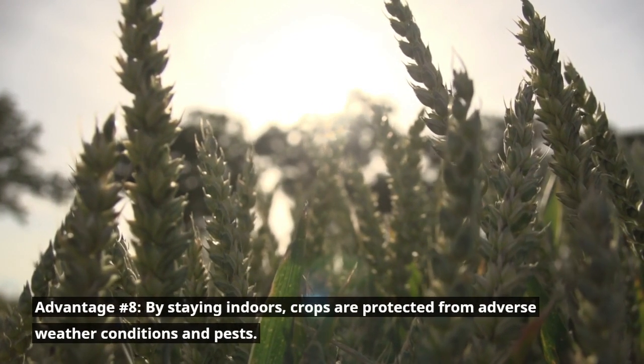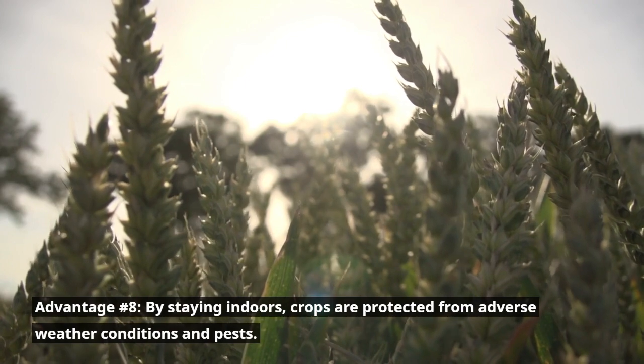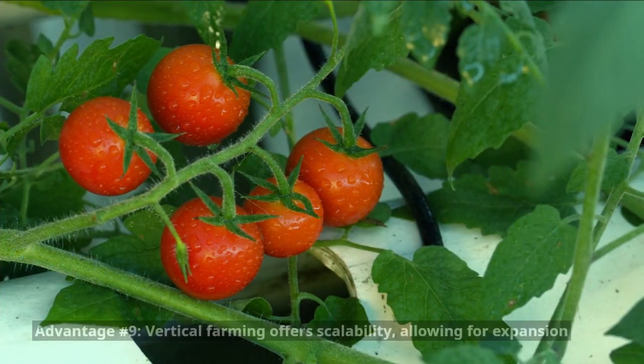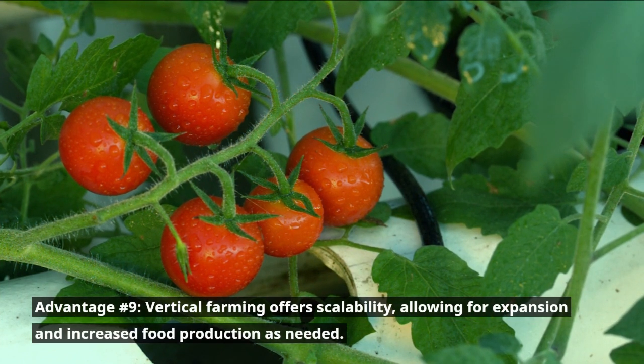Advantage number eight: by staying indoors, crops are protected from adverse weather conditions and pests. Advantage number nine: vertical farming offers scalability, allowing for expansion and increased food production as needed.